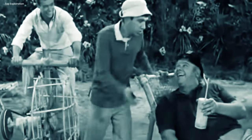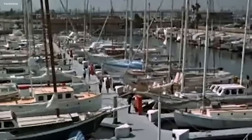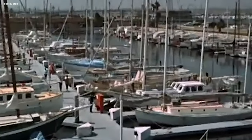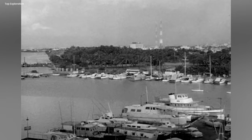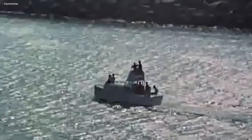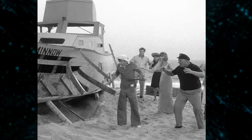In one episode called The Friendly Physician, there's a scene where the crew is sailing on a small boat. But if you look really closely, you might notice something interesting in the background — the faint outline of buildings peeking over the trees surrounding the lagoon. Some people think these buildings are part of the studio where the show was filmed, while others think they could be a glimpse of the Los Angeles skyline. Either way, seeing those buildings kind of breaks the illusion that the crew is really lost on a deserted island and makes you realize they might not be as stranded as they seem.